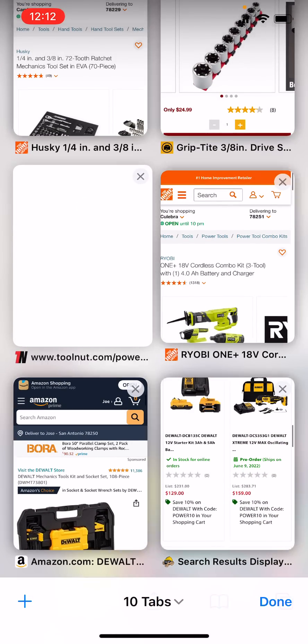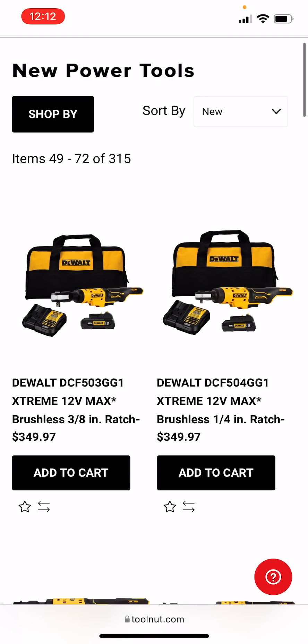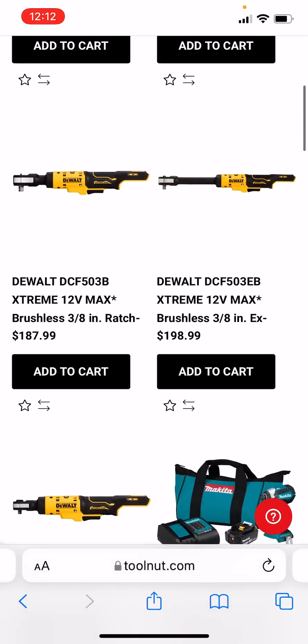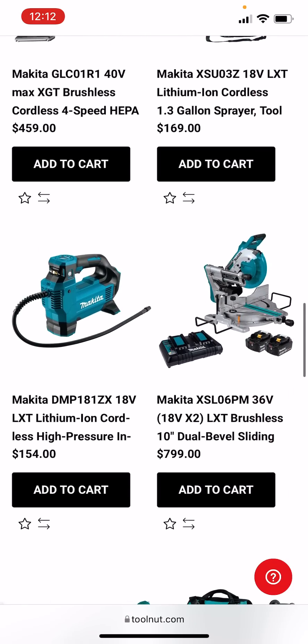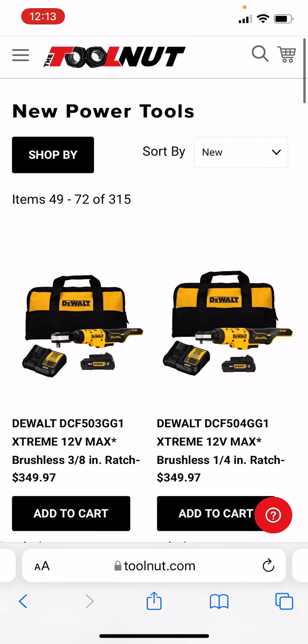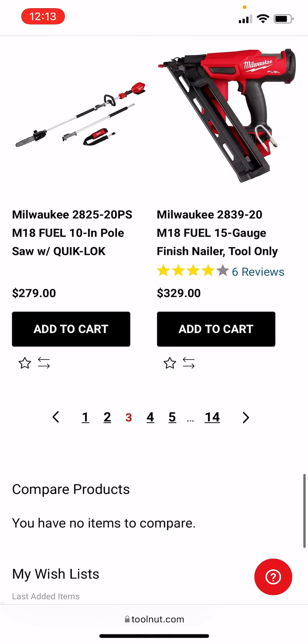Next, I'm going to show you guys how I and a whole bunch of other people find the newest tools. Over at Grainger, sometimes Home Depot, and always over at Toolnet and Acme, they constantly break street dates — they post items way in advance, and all you got to do is go check the specs. They're usually pretty accurate. All you got to do is go to Power Tools and sort by new. I'll leave this link in the description down below as well.